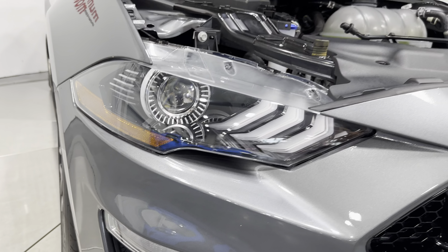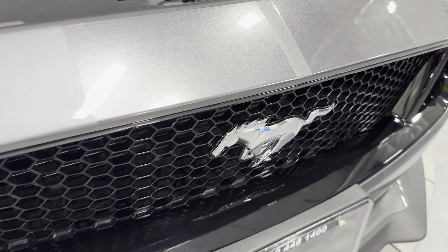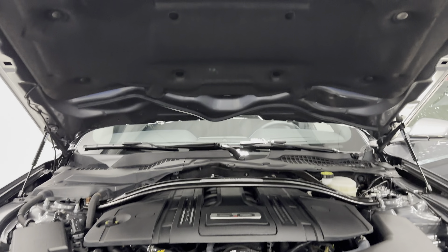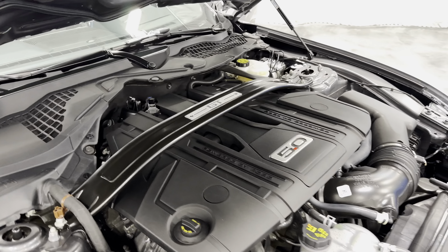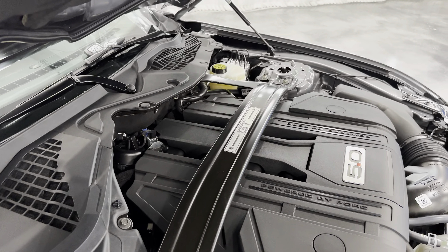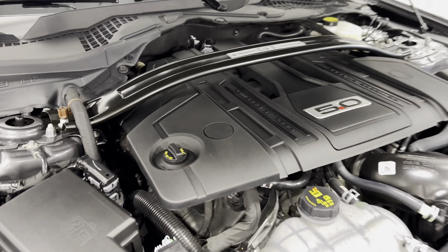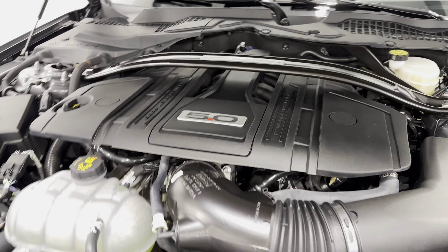LED projector headlights look great, and there are fog lights as well. The blacked-out grille has the Mustang pony in the center. Underneath the hood you can see the hood liner, and here is your engine — the 5-liter Coyote engine, which produces 460 horsepower. You can see the GT model engine brace there.